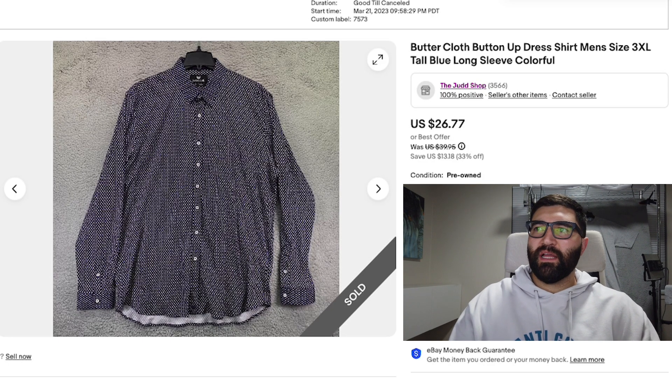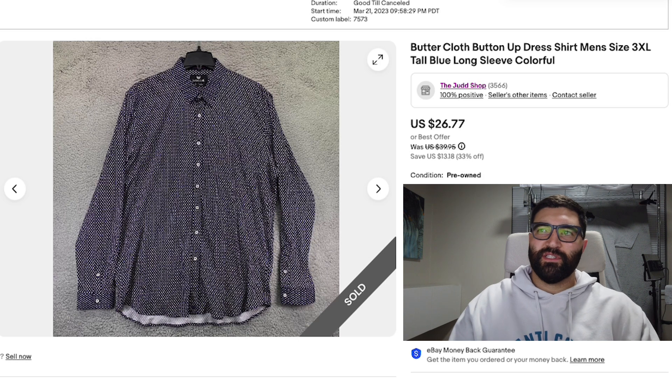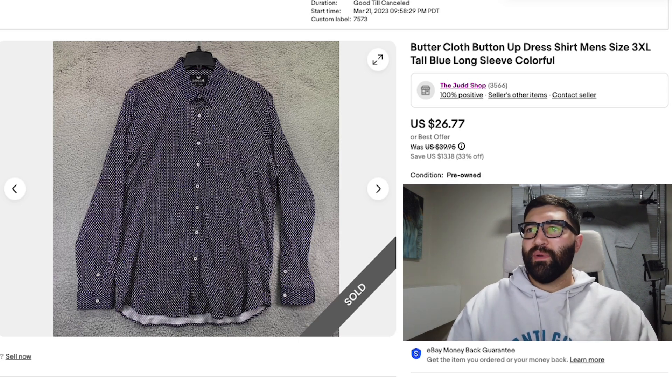Sale number 12 is a Buttercloth shirt in a men's 3XL. This took nine months to sell and sold for a best offer of $20 plus shipping. Buttercloth shirts used to sell so well and for such good money, but I think they've cooled off a lot since then — now they're selling for just $20 or $25, nothing like before. But if you're still picking them up cheap enough, it's not a bad item to flip.